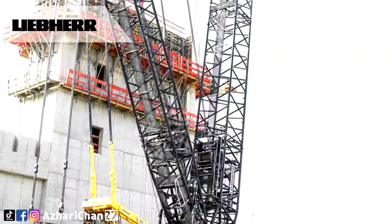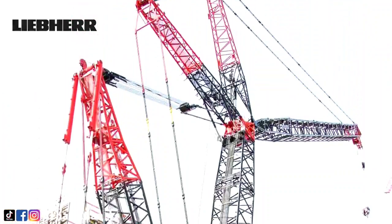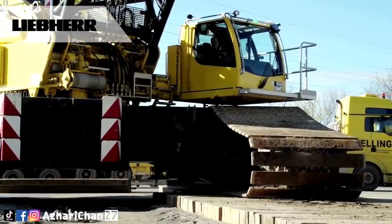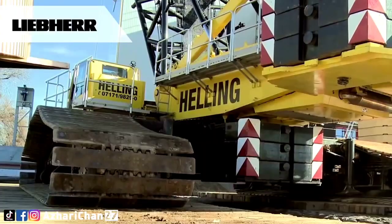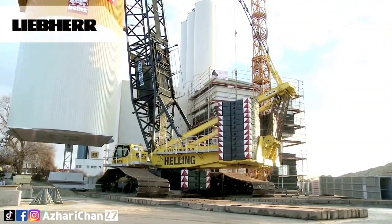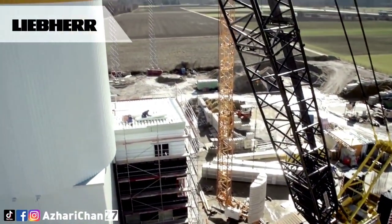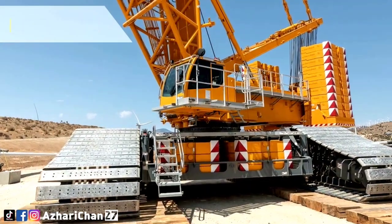Liebherr also makes the LR 1600-1 and 1600-2, both offering feature upgrades and improvements over prior models. Liebherr's strong duty cycle crawler cranes are among the most innovative of any manufacturer, with superior lift capacities in most configurations, a state-of-the-art CANBUS electronic system, and redundant safety systems. A total of 223 LR 1600 units were produced over a 13-year period, and the successor to this model is the Liebherr LR 1700, which offers more power and lifting capacity throughout the range of the load chart.